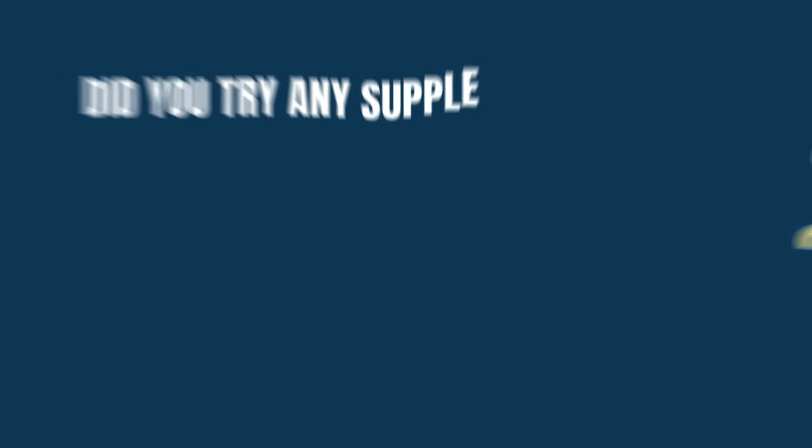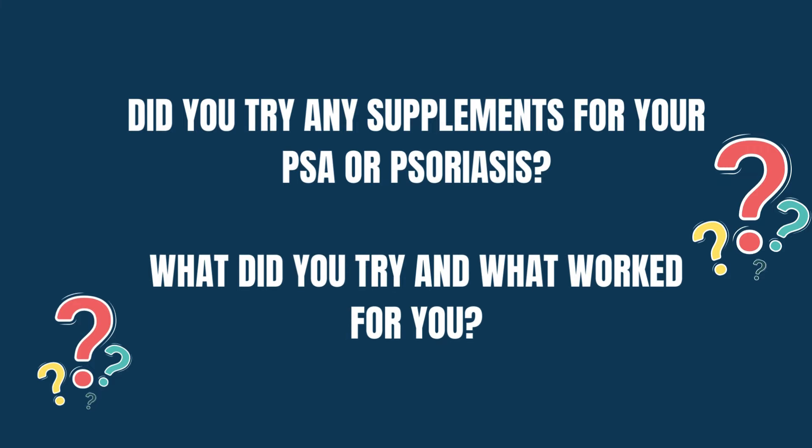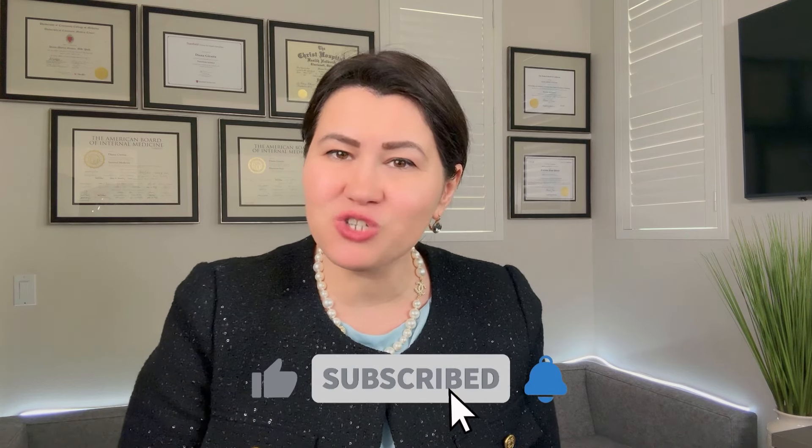Let me know in the comments — did you try any supplements for your psoriatic arthritis? What did you try, and what worked for you? Share your experience with the world. If you enjoyed this video, don't forget to like, share, and subscribe to my channel. Until next time, stay informed and stay healthy — thank you.